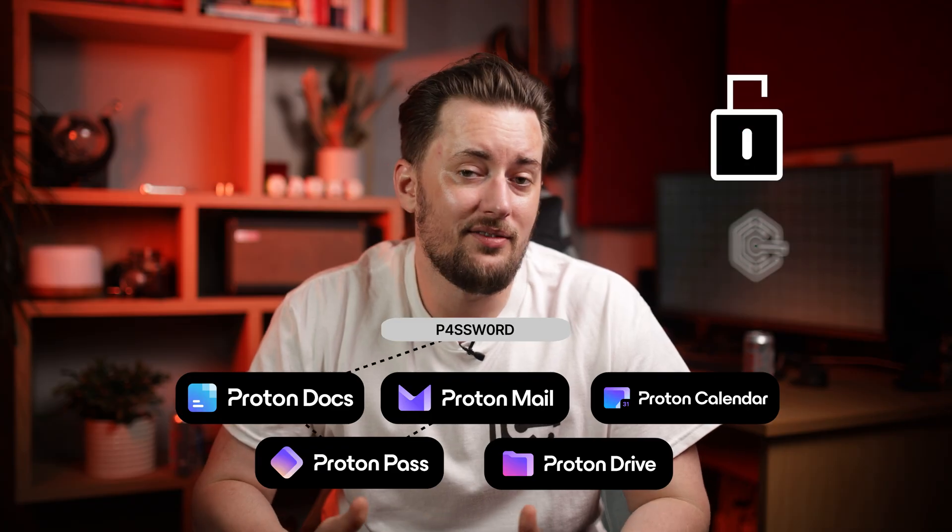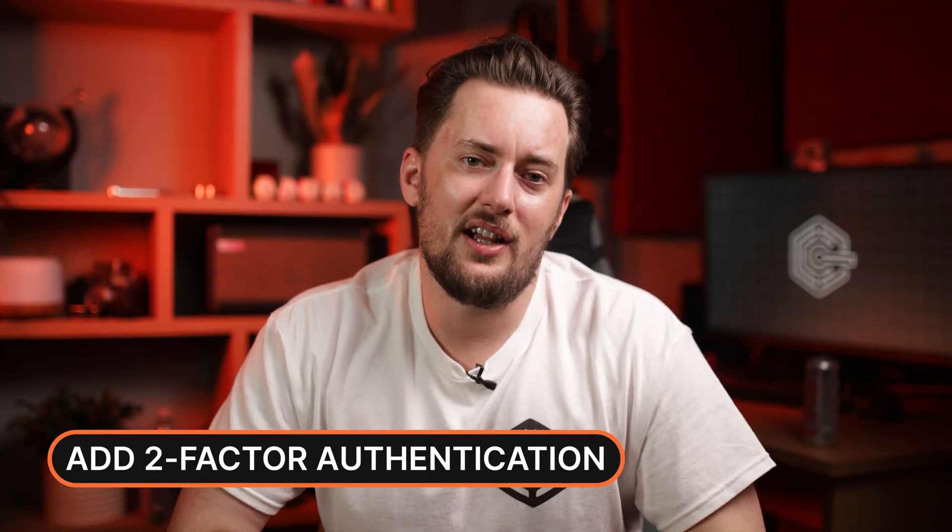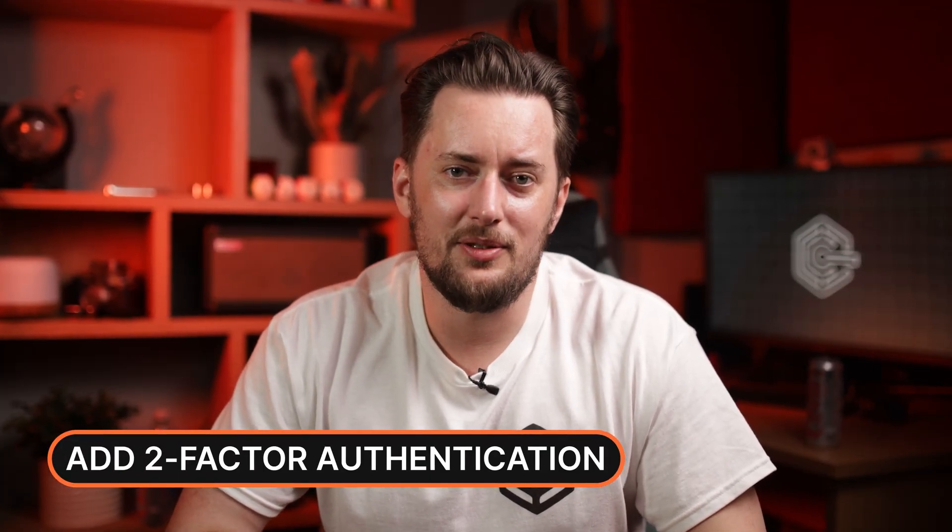Another area where Proton stands out is that you need only one login for all Proton accounts, so if you use multiple Proton products, it's very seamless. I feel a bit uneasy about this though — having all your eggs in one basket in terms of cybersecurity is already a risk, but having only a single password to protect them all? Personally, I'd rather take a bit of inconvenience for more security. Of course, you can add two-factor authentication to circumvent this.